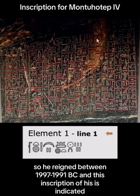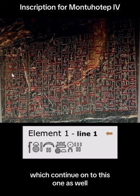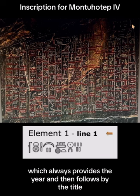This inscription of his is indicated over here on top by the date, his titles also horizontal, and then what happened in the expedition in these columns over here, which continue on to this one as well. We're going to go ahead and translate it, starting from the very top, which always provides the year and then follows by the title. So stay tuned for that translation.